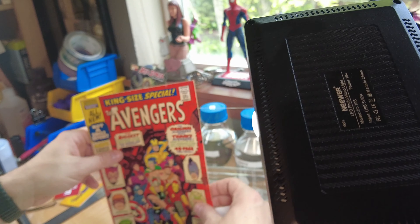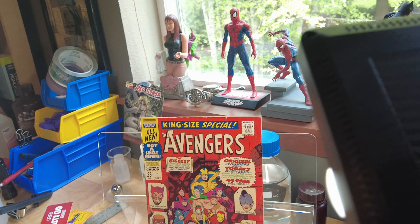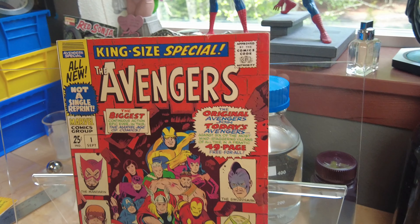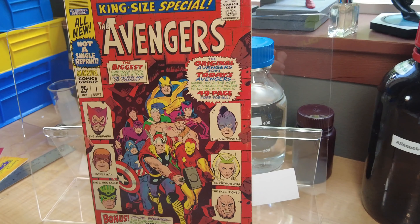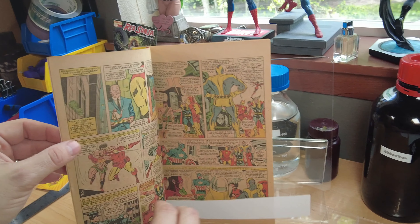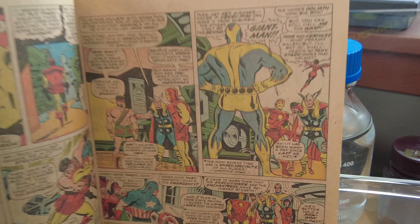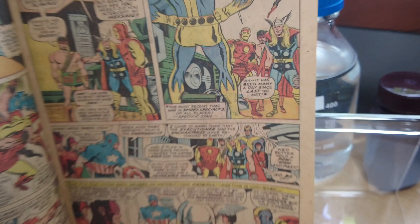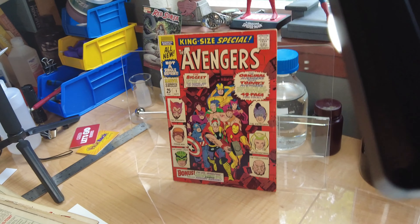Lastly, we have an honorable mention: people commonly say that Spider-Man shows up in Avengers Annual Number 1, and he's on a lot of lists as an appearance. He does not appear in this book — he's not actually in it. He is mentioned in a note, and they talk about a fight they had with him, and his name is mentioned. But Spider-Man himself does not appear in this book.